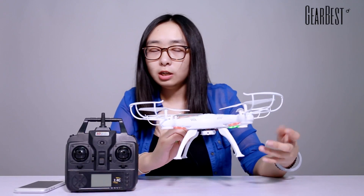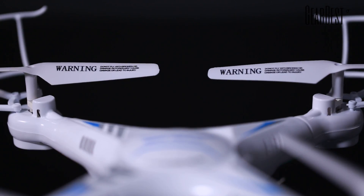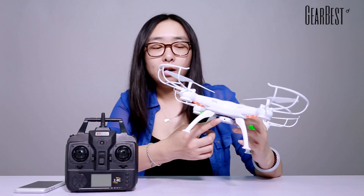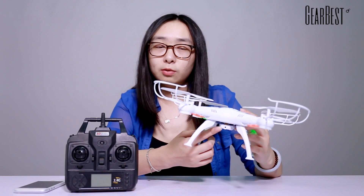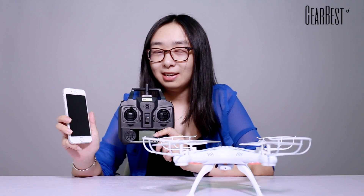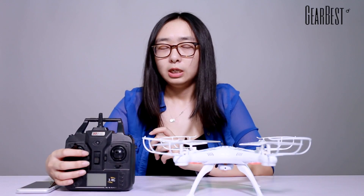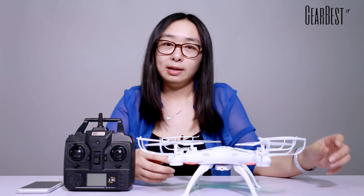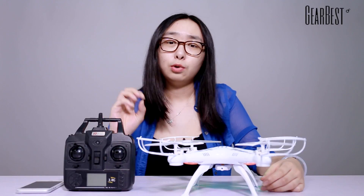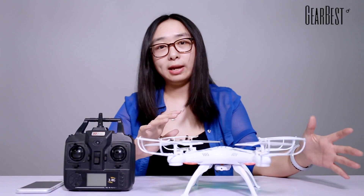It's really awesome because it has a Wi-Fi FPV system, and look at here — it has a 0.5 megapixel camera. You can control it with the transmitter or with the app on your phone, so it's very convenient and very cool. This quadcopter supports a 360-degree rollover function, and also it has a 6-axis gyro, so it's really great.